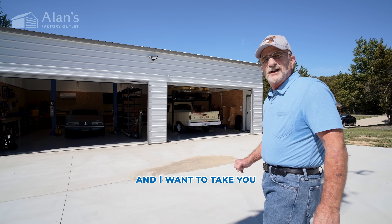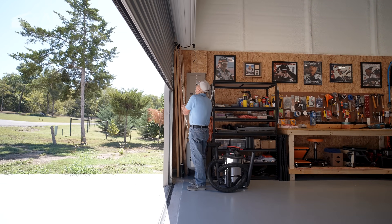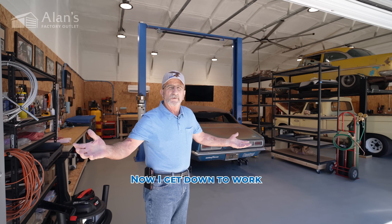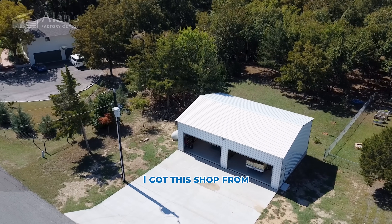Hi, my name is John Varsalone, and I want to take you on a tour of my shop here. Now I get down to work. I got this shop from Allen's Factory Outlet.